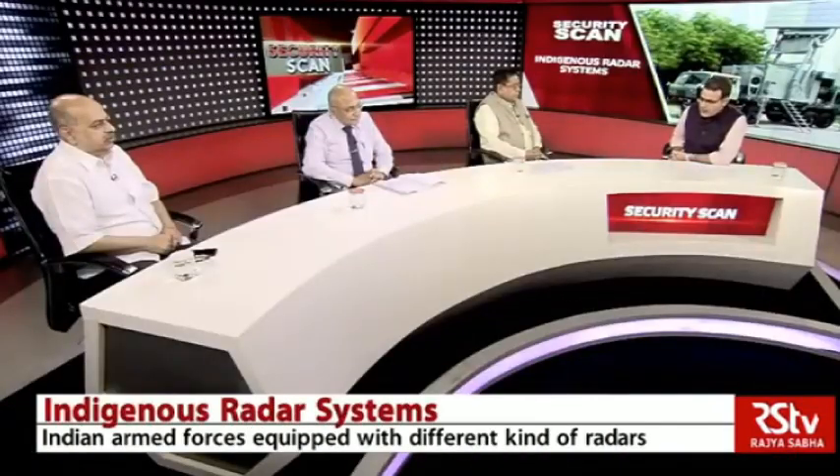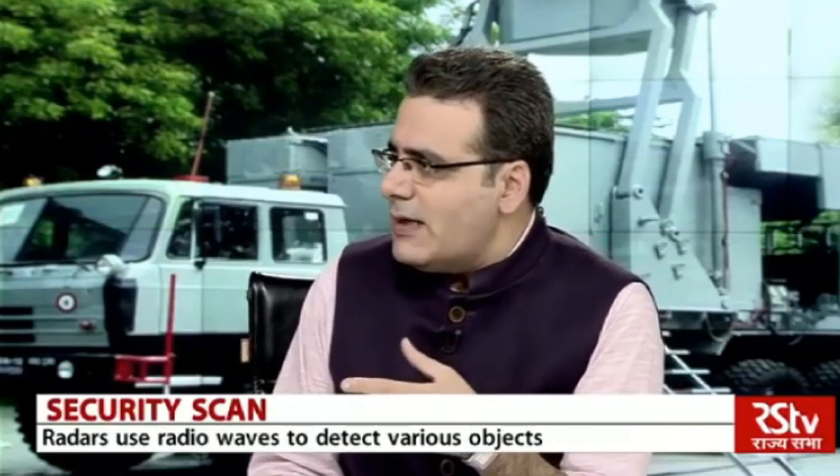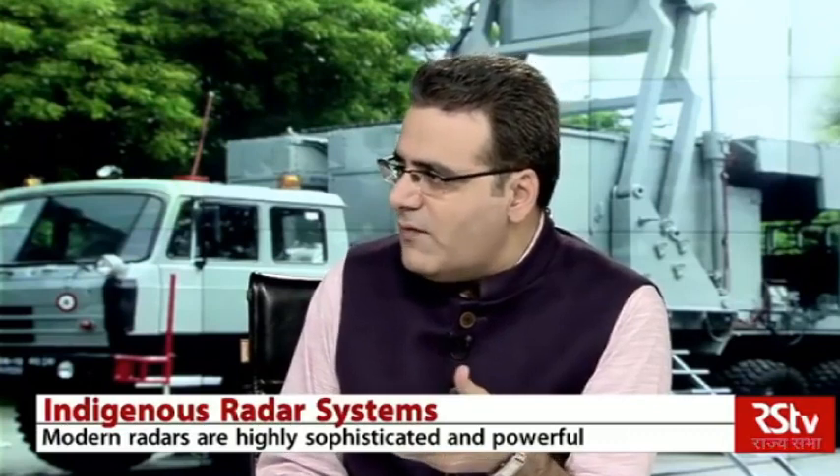Welcome all of you gentlemen to the studio. Let me begin with you, Dr. Saraswat, to explain to our viewers in a bit more detail exactly how radar systems work and why they are significant.